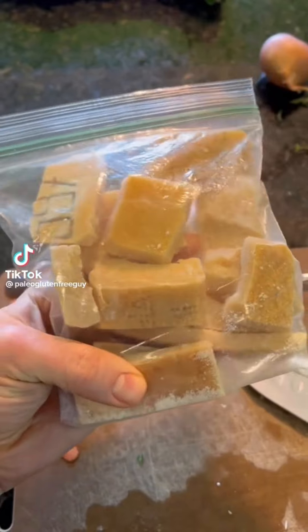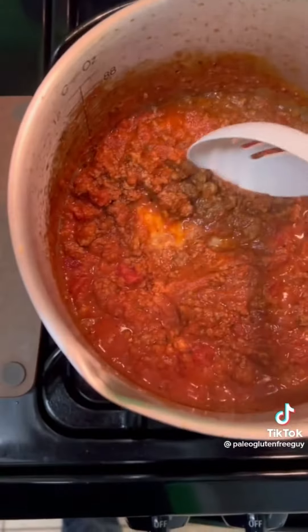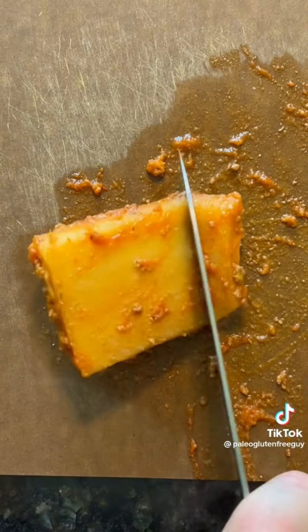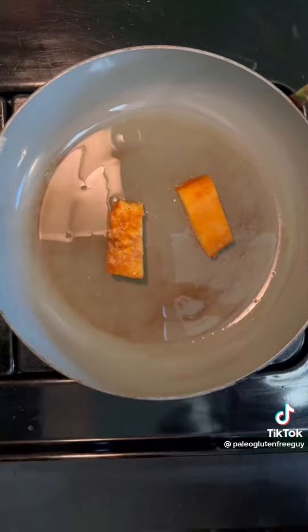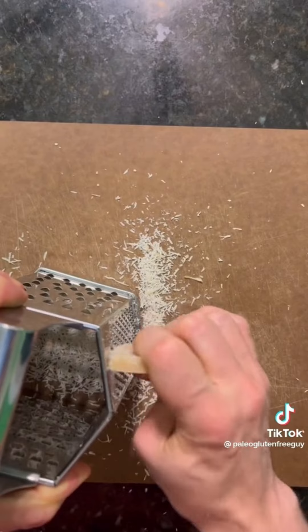Trying your ideas for how to eat parmesan rinds, part 2. The most popular suggestion is to add them to soups and sauces, which I've done before — it adds so much flavor. But I've never tried eating the soft cooked rinds afterwards, so I'm trying that now. This is good — it's like a cross between parmesan and butter, and how could that be bad? Next time I'd cook it in the sauce even longer than 30 minutes, but otherwise this is delightful. Some of you suggested frying them after cooking them in a sauce — they kinda got stuck to the pan, but they're a little chewy, a little crispy, not bad. I got a bunch of suggestions to grate them, spoon them onto a baking sheet, and bake them into little crisps.